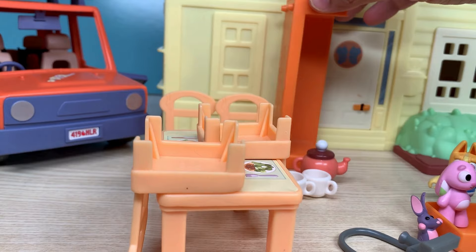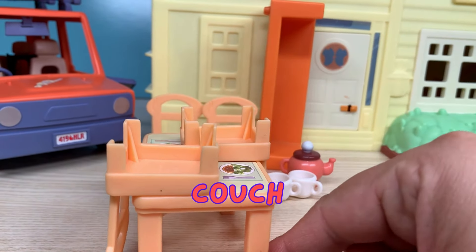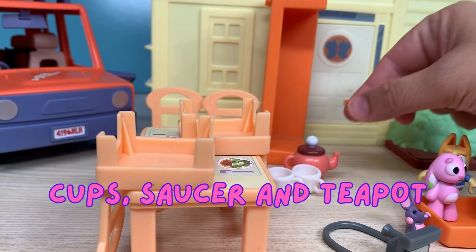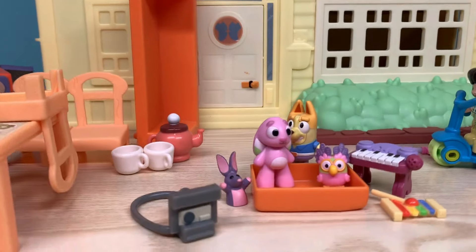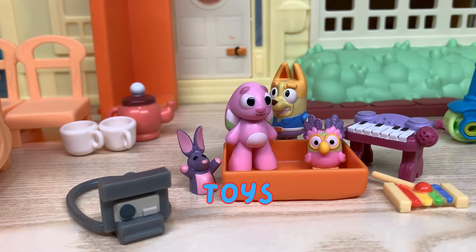They have a lot of furniture over here. Looks like an orange couch, a dining table, some cup and saucer, and a teacup. And she also has some very interesting toys. I want to play with them.